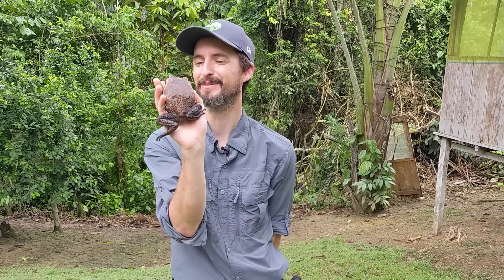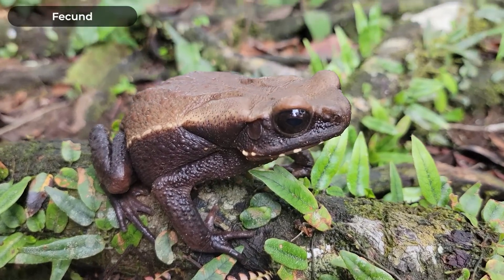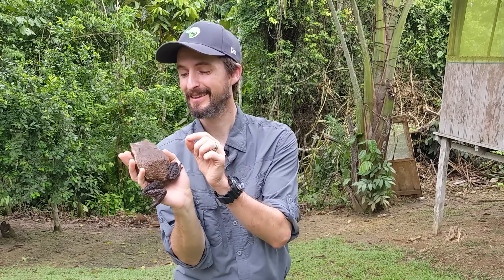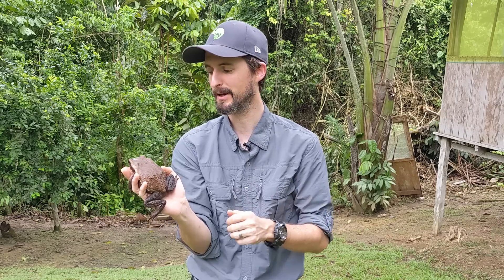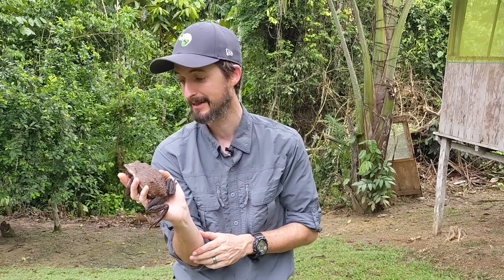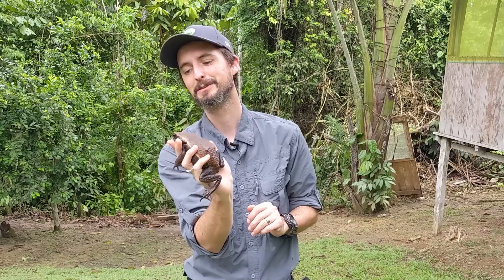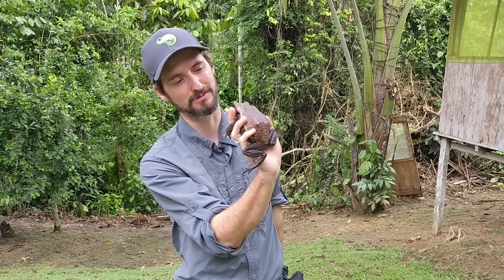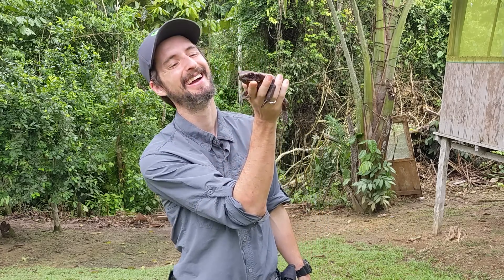These guys can lay thousands of eggs at a time, so even though they're very rare, when they do get together they're quite fecund. I'm being a little careful with this toad — their parotid glands are on the side, big like those of a cane toad, and apparently they can shoot their poison almost like a spitting cobra. I don't want that in my mouth or eyes, so I'm watching where I aim him. But this is a really adorable, really special toad — definitely an amazing find.